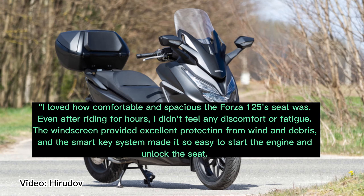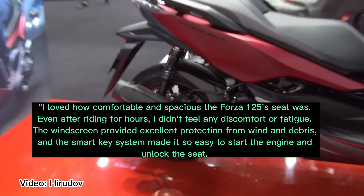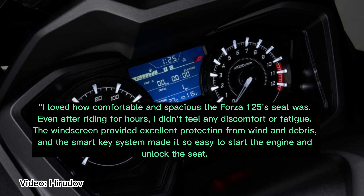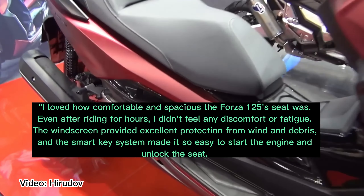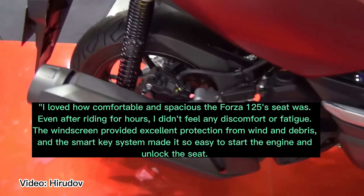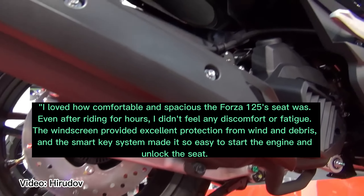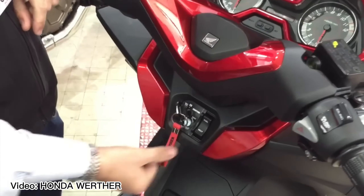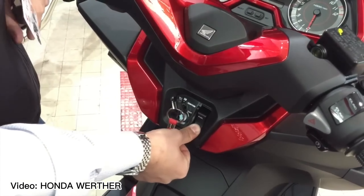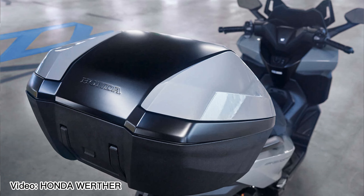You can see I love this setup — for a daily commuter it will work very nicely. Another rider said: "I loved how comfortable and spacious the Forza 125 seat was. Even after riding for hours I didn't feel any discomfort or fatigue. The windscreen provided excellent protection from wind and debris, and the smart key system made it so easy to start the engine and unlock the seat. Overall, a great scooter for longer rides." — Sarah, weekend explorer.